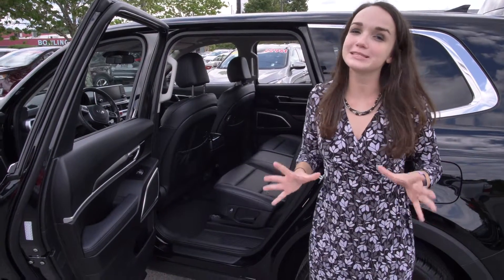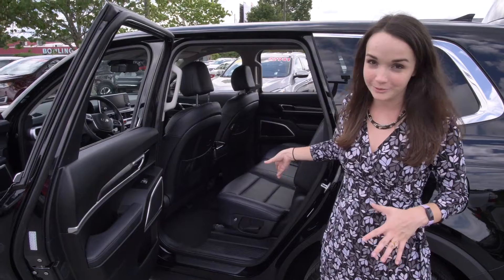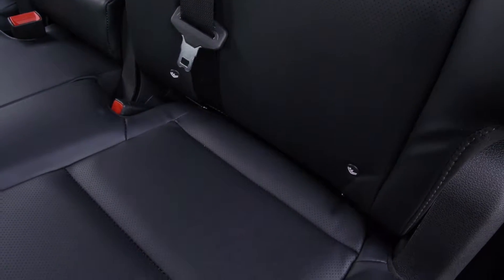As a parent, I always like to point out whether or not car seats would fit in here. They absolutely will. The anchors are very easily accessible as well.